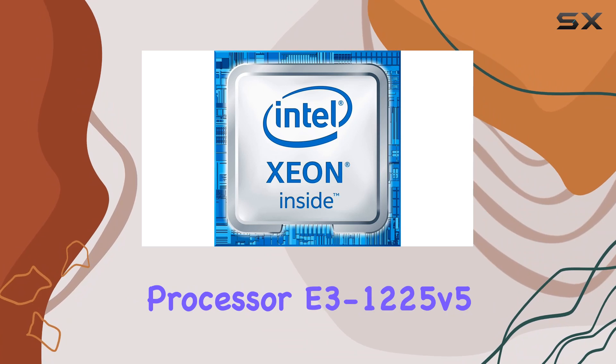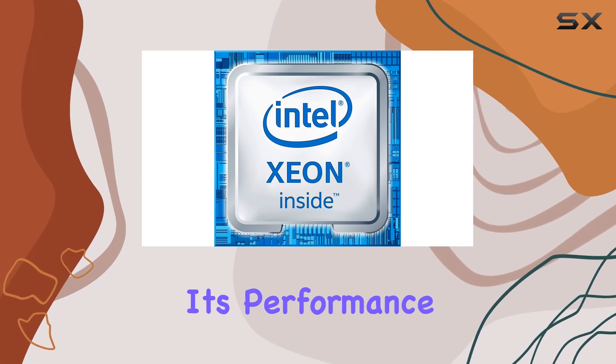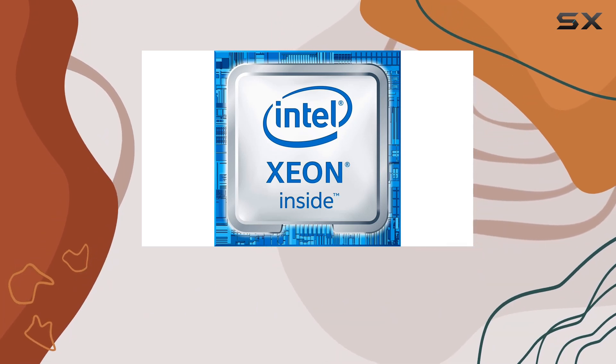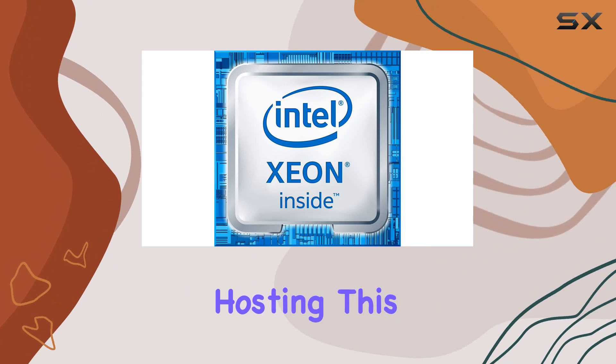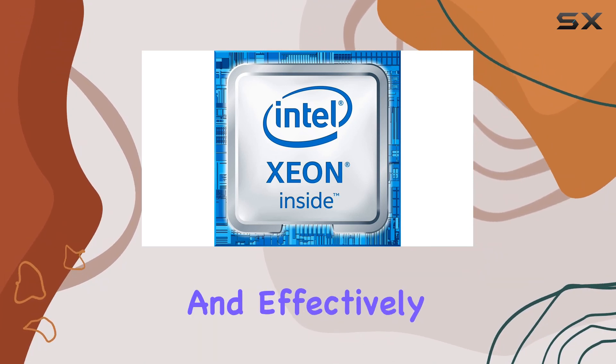In conclusion, the Intel Xeon Processor E3-1225v5 impresses with its performance, versatility, and reliability. Whether you're building a workstation for content creation or a server for hosting, this processor delivers the power you need to get the job done efficiently and effectively.